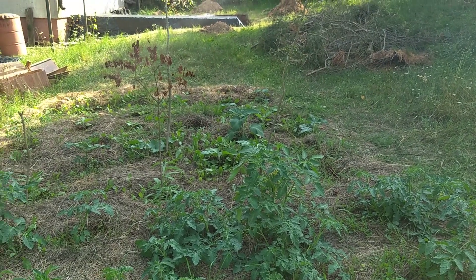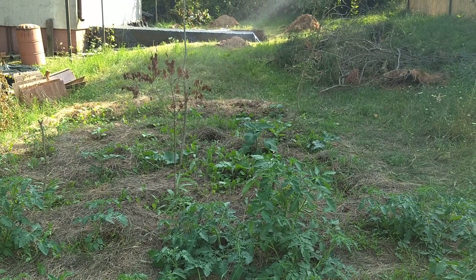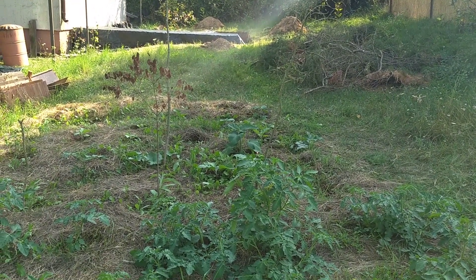I'm getting really bad glare here, so I can't really see my screen. Hopefully you guys can see the other area here. Yeah, actually you can see the extension that my dad and I have been working on.